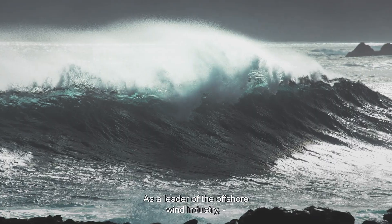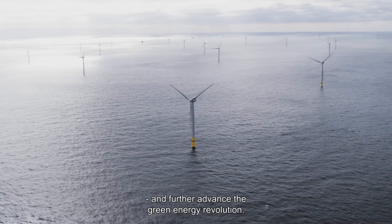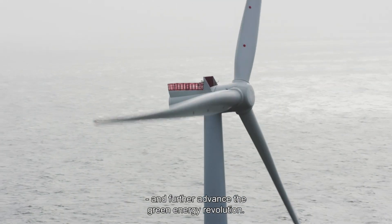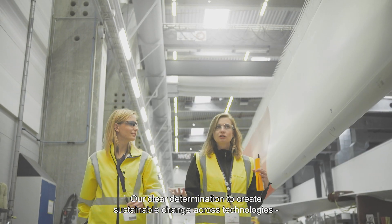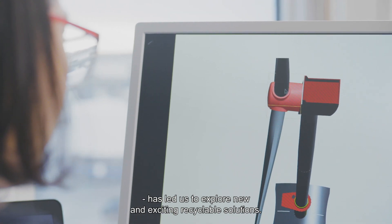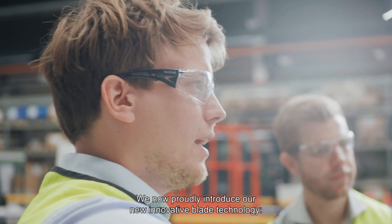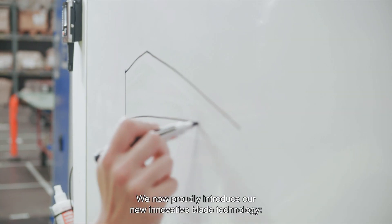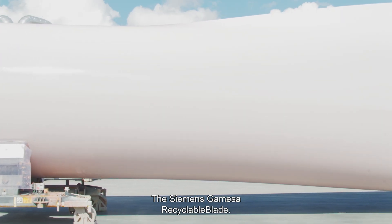As a leader of the offshore wind industry, we at Siemens Gamesa aim to inspire and further advance the green energy revolution. Our clear determination to create sustainable change across technologies has led us to explore new and exciting recyclable solutions. We now proudly introduce our new innovative blade technology, the Siemens Gamesa recyclable blade.